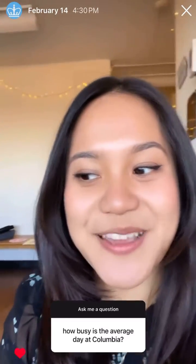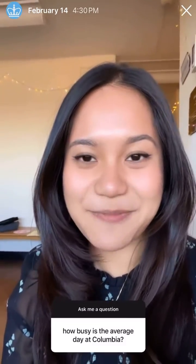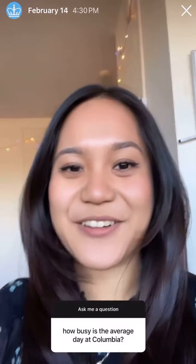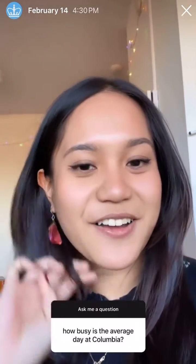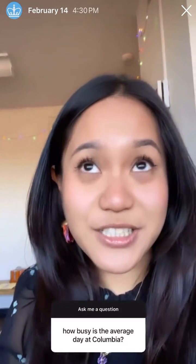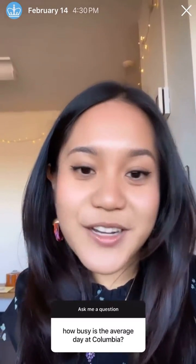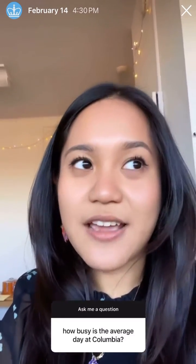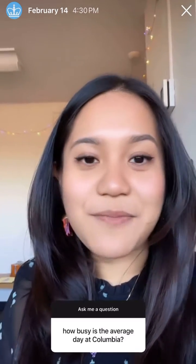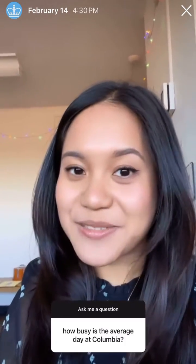I'm back from lab and also from getting some free samosas and chai, and I'm just hanging out in my suite, procrastinating till my next class. My suitemates are napping. As you can tell, your average day at Columbia is really dependent on your year and your class schedule. I'm a senior in spring semester, so I'm only taking three classes and I stack them Tuesday, Thursday, so I usually don't have class Monday or Wednesday. But I do have a recitation later today, which I'll bring you guys to. My schedule is pretty light this semester, but it was definitely a lot busier when I was an underclassman.